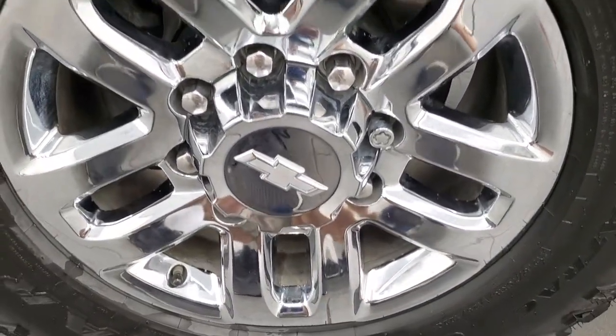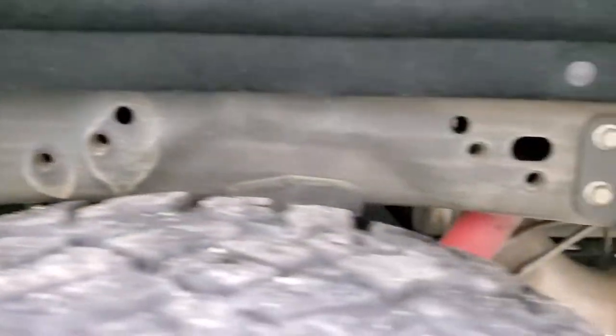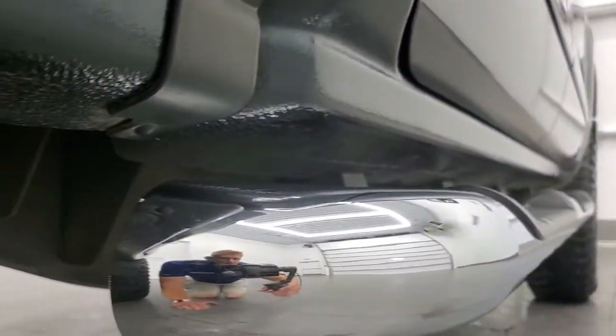Back rim is in excellent shape as well, no scuffs or scrapes, and the back tires have just about as much tread as the front tires. Frame and underbody, other than being a little bit dusty, is in excellent shape — no corrosion. Has all the remaining factory exhaust and the lower rockers all look really good as well.